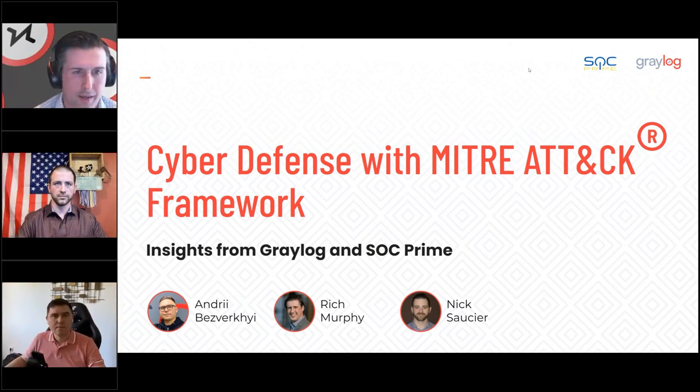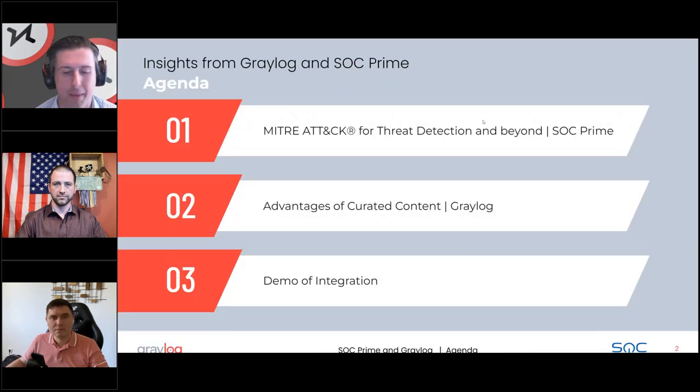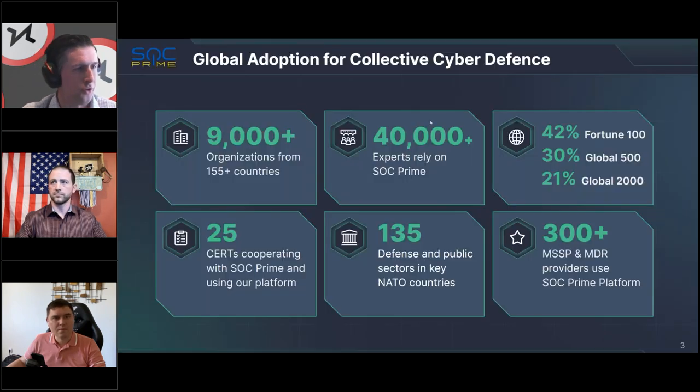Hi everybody, thank you for joining. My name is Rich Burfi, and I'm here with Andre and Nick from SOC Prime. We're going to talk today about how we've been working with SOC Prime to leverage the MITRE ATT&CK framework to help better protect our customers using Graylog. Andre's going to talk about the work SOC Prime has been doing, then Nick will walk through the feature set, and then I'll talk about how we're integrating those rule sets into Graylog and our new 6.0 products coming out in a few weeks.